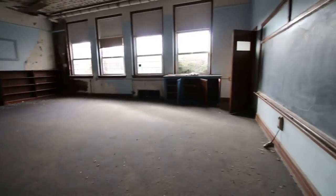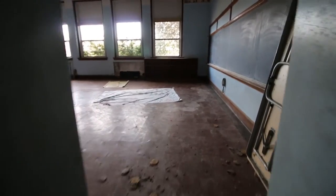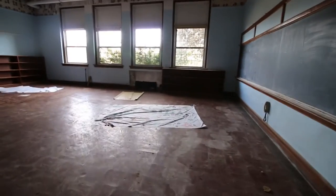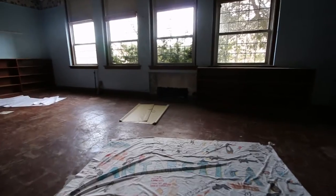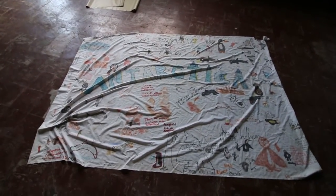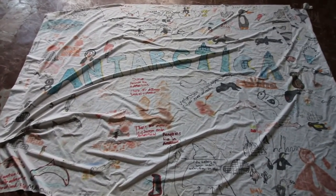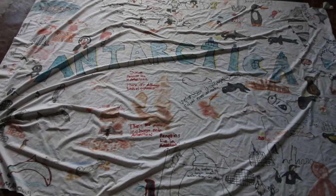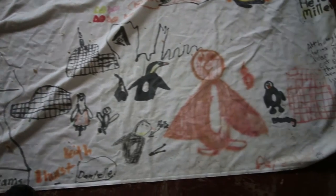A lot of these classrooms are pretty much identical, so I won't spend too much time going over the same thing. We are headed into the next classroom — you've got to check them all out just in case you find something. For example, I found something: Antarctica. Looks like a banner made by a bunch of the students. Question is, can we find any date? This is pretty cool — we have some artwork by some local kids.